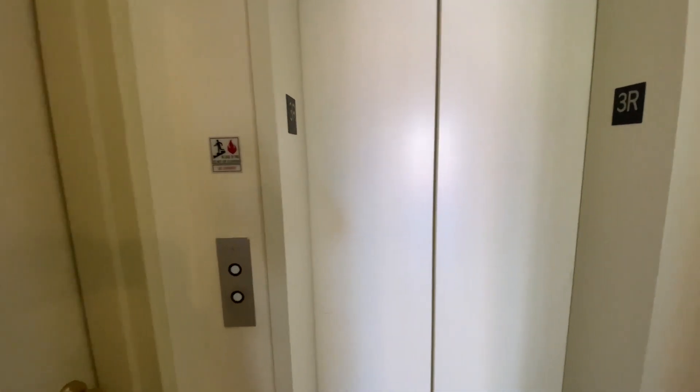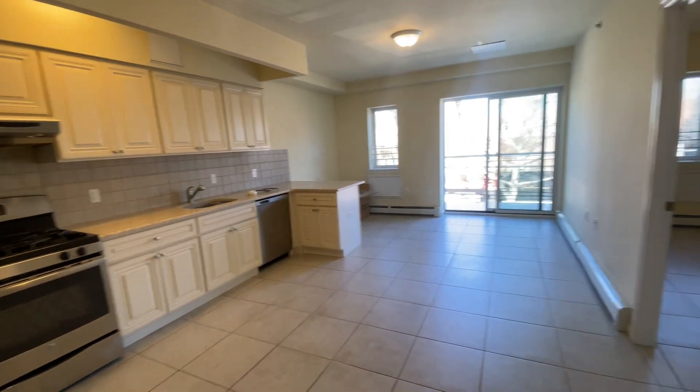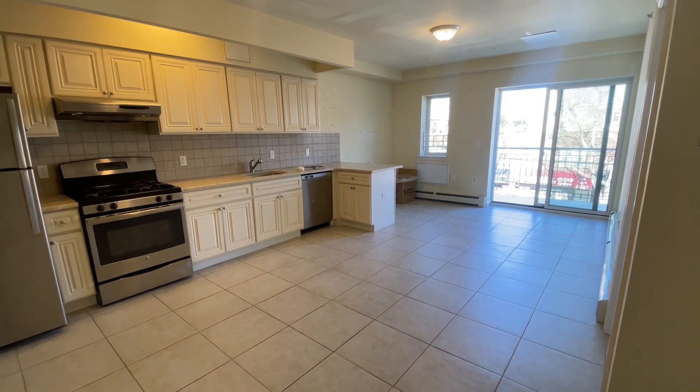Hi, this is Markella and I'm going to show you apartment 3A in an elevator building at 2618 23rd Avenue in Astoria. Tons and tons of natural light. This is the kitchen and living room area.